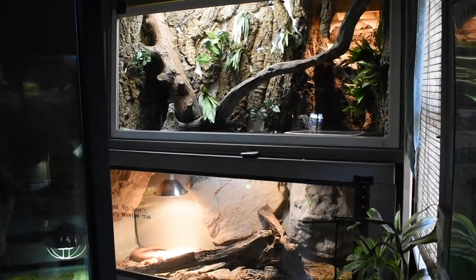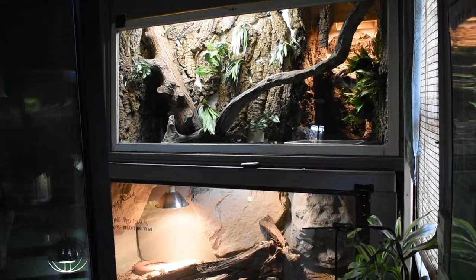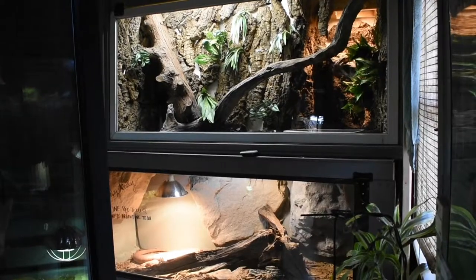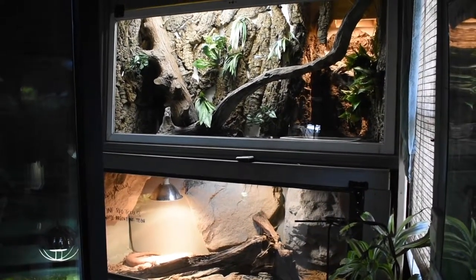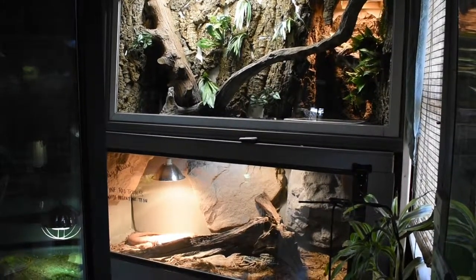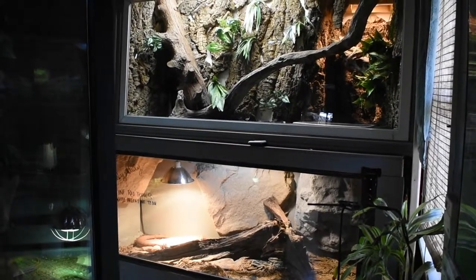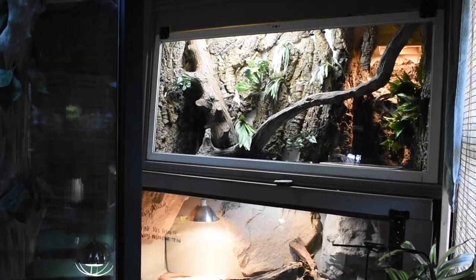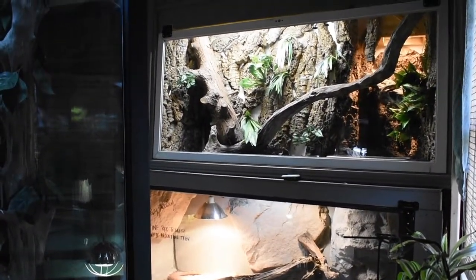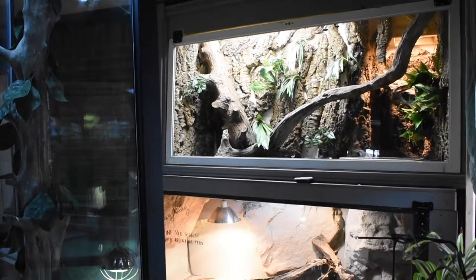Hey everyone, I would like to show you our reptile room number one. We have a total of three display rooms for our reptiles, and today we are going to go over room number one. This room has a total of twelve enclosures. This is also where we keep our insectivores, and we have a few amphibians in this room.